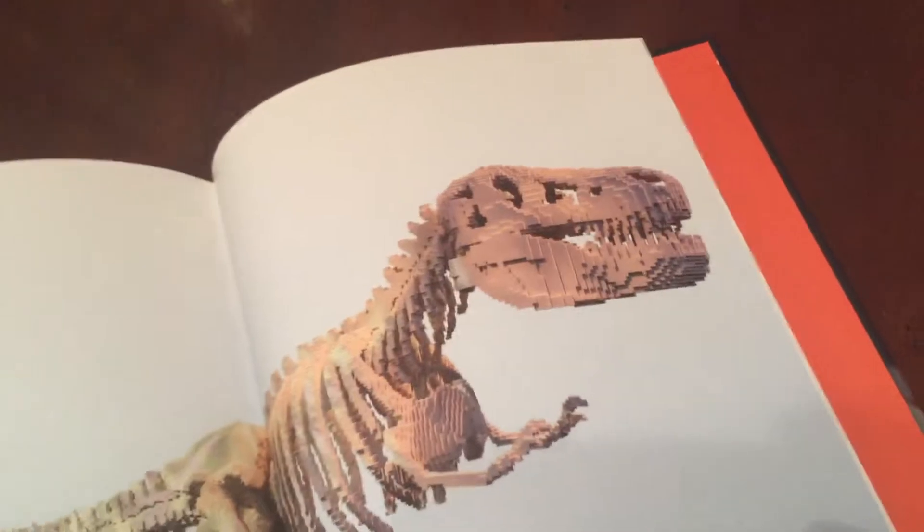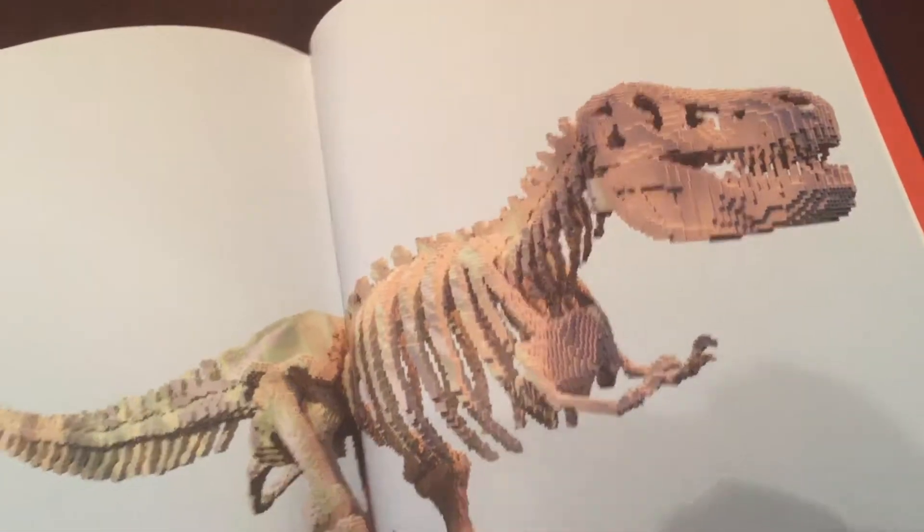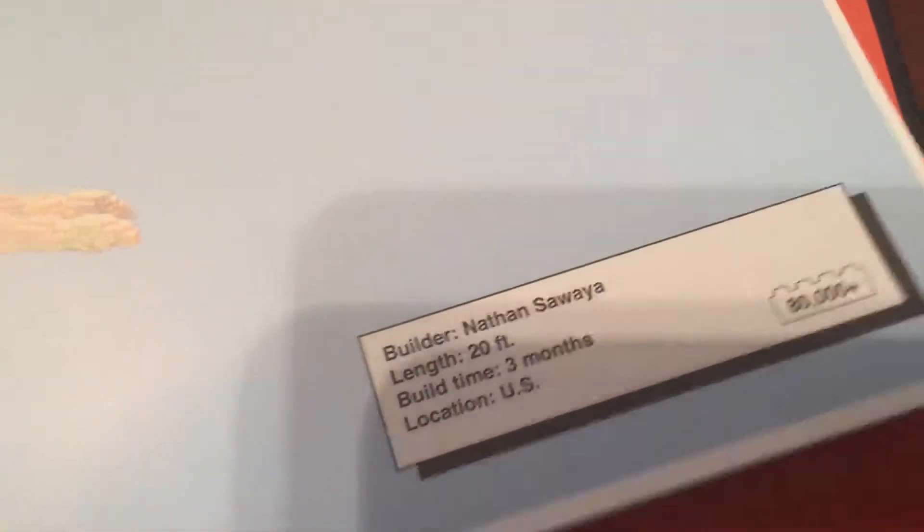And the dinosaur — this thing took three months to build. It's amazing, 20 feet tall. Anyway, if you have a chance, check out the rest of my review and I'll talk to you soon. Goodbye!